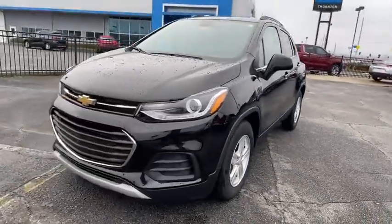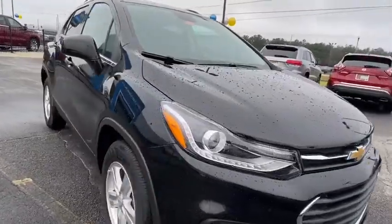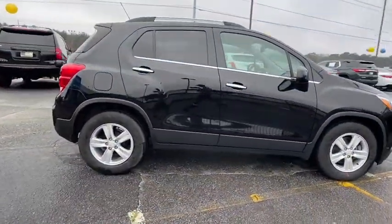Come test drive the 2020 Chevrolet Trax. The Trax is tiny on the outside but remarkably spacious within. It comes with a clean and modern interior.